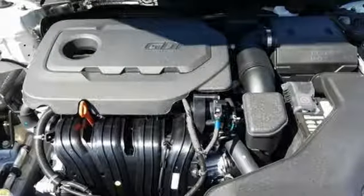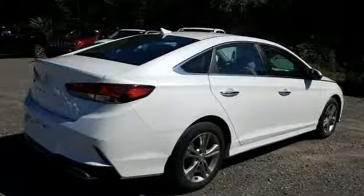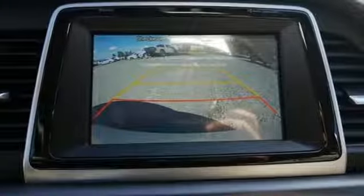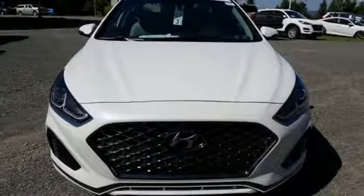It boasts an impressive list of features like these: streaming audio, power heated mirrors, dual zone climate control, doors and push button start proximity key, heated steering wheel, automatic transmission, hands-free liftgate, gas pressurized shocks, and an in-line four-cylinder engine.